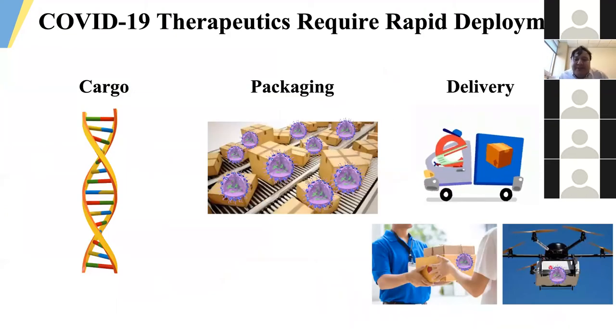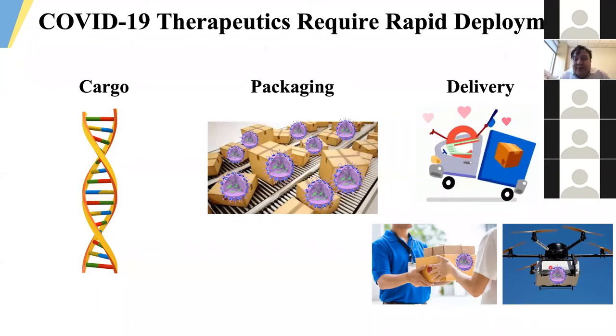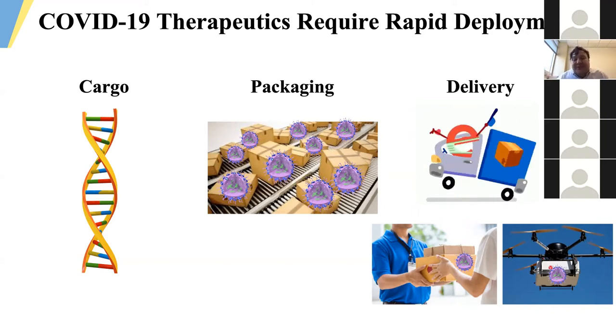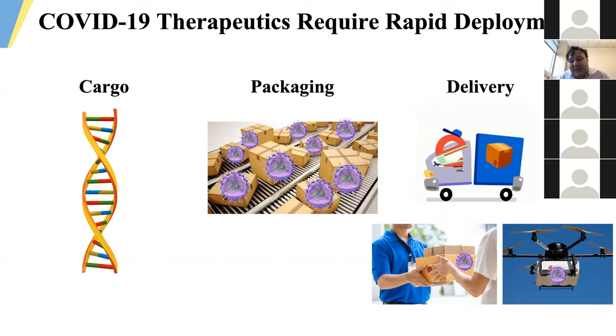COVID-19 patients can't wait the weeks it currently takes to generate CAR T cell doses for oncology patients, and it's impractical to charge upwards of half a million dollars a dose. Our group has been interested in finding solutions to these issues. Mass-producing engineered cell therapy products ultimately becomes a question of identifying appropriate therapeutic target cargoes, packaging them efficiently, and then delivering them to relatively large populations of cells rapidly, safely, and cost-effectively. We like to joke that sometimes you want to deliver the traditional way, but in the near future we want to use drones — we're hoping to be the Amazon of this field.